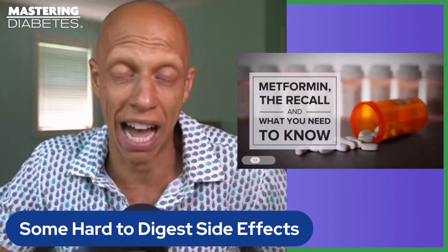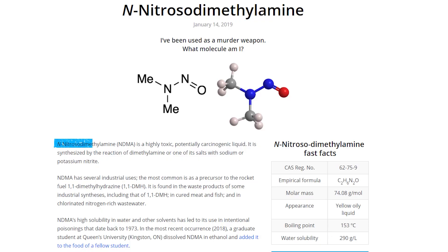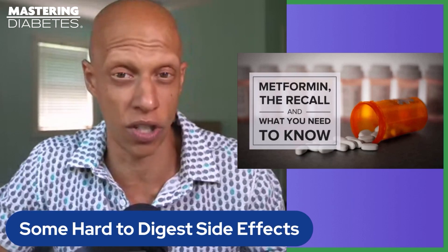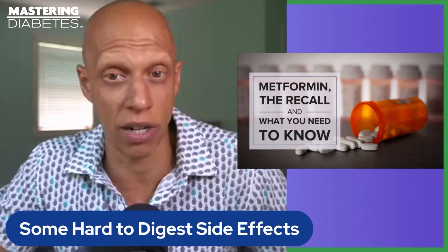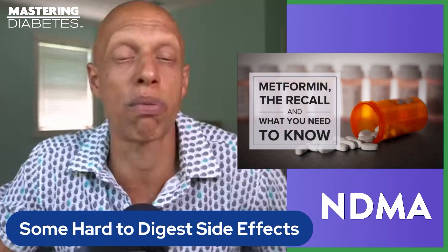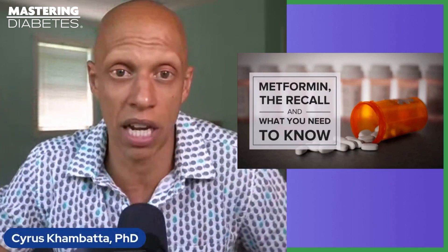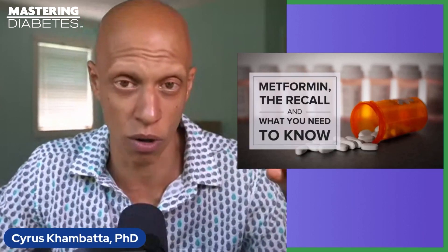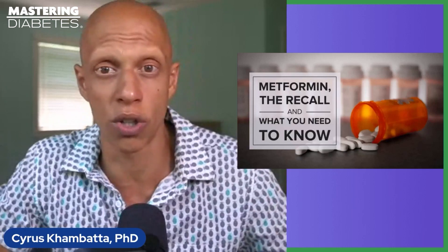In 2020 there was a metformin recall we have to talk about. Several brands of the drug were found to contain a compound known as N-nitrosodimethylamine (NDMA) at higher levels than accepted by the FDA. This contamination was first discovered in metformin brands by Apotex Corp. Later, NDMA contamination was found in seven lots of the time-release metformin hydrochloride extended-release tablets by Amneal Pharmaceuticals. The FDA classifies NDMA as a probable human carcinogen and sets standards for the maximum allowable amount in any medication.